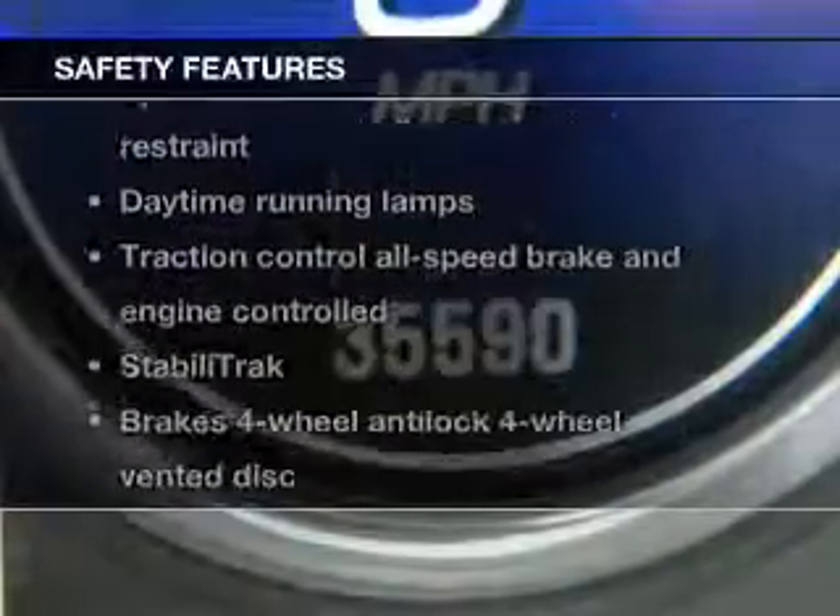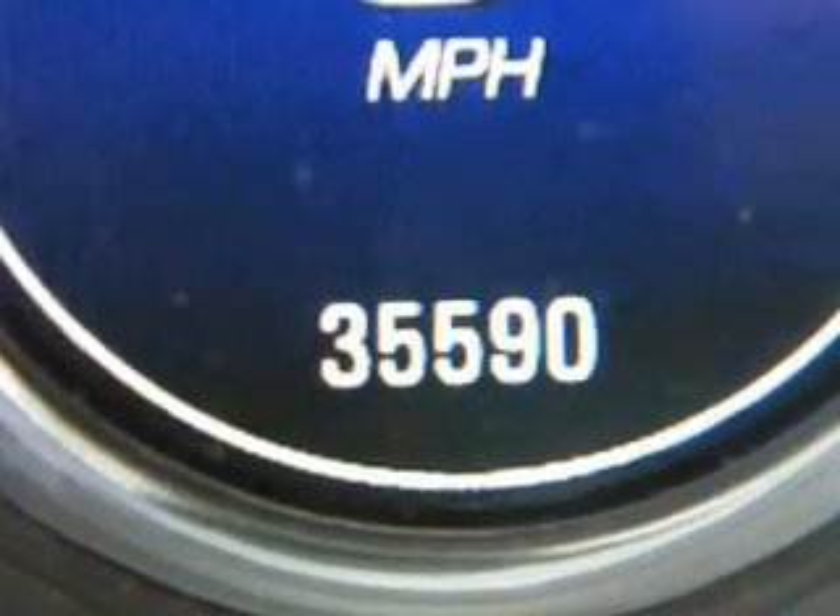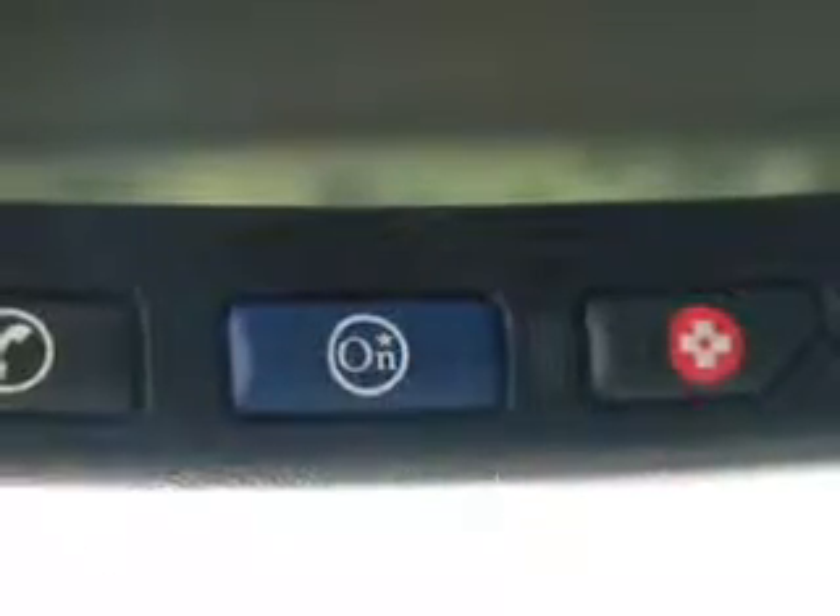For your peace of mind, the following safety equipment is included: traction control. Let us put you in the driver's seat today. Call or click to contact us.